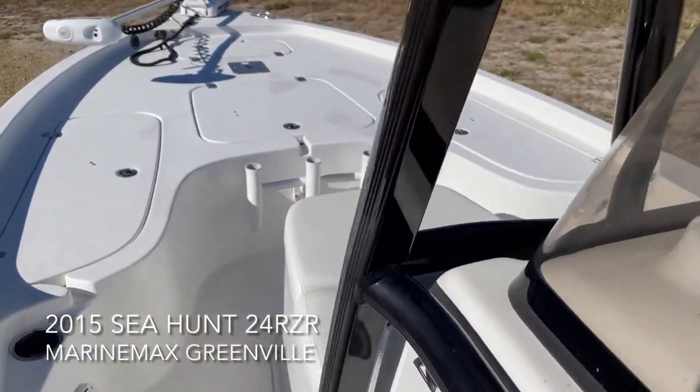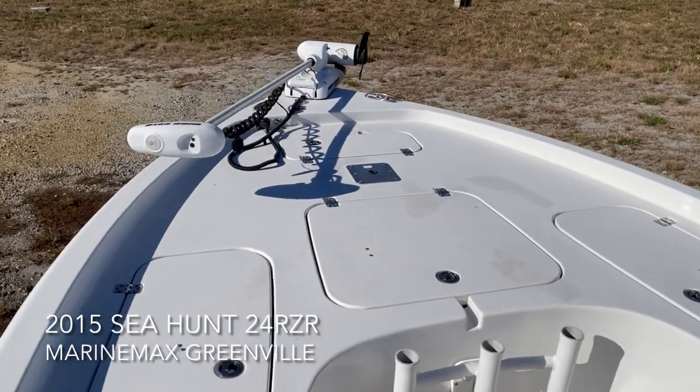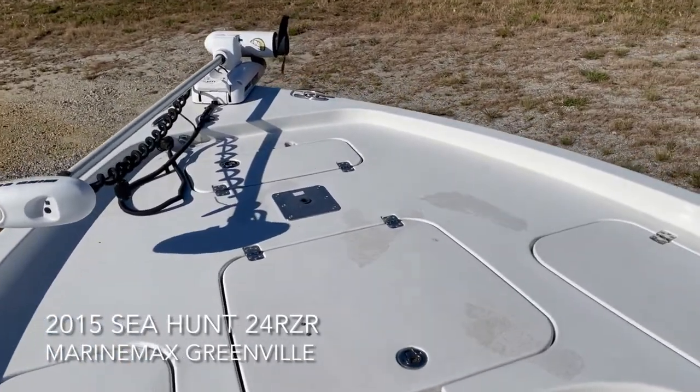Hey, good morning. This is T Evans with MarineMax in Greenwood, South Carolina. Today I'm showing you a fresh trade. It's a 2015 Seahunt 24 RZR.